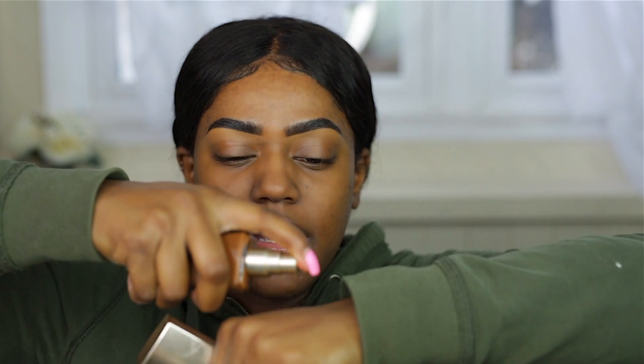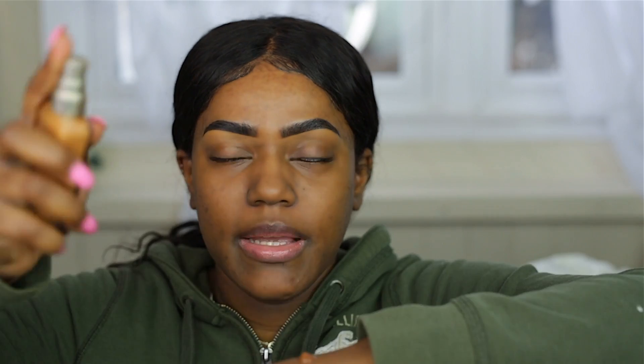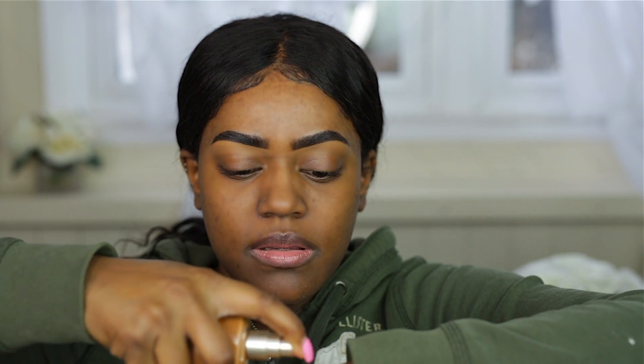For the foundation, I have 6W1 Ganache and 5N2 Hazelnut. I like to take about four drops of Ganache and two drops of Hazelnut and mix them together — this is pretty much my perfect color. I'm going to apply and blend that out. If I were to just get one shade, I'd probably get Ganache since it's deeper, and then I could always lighten with concealer.